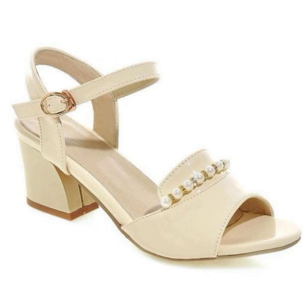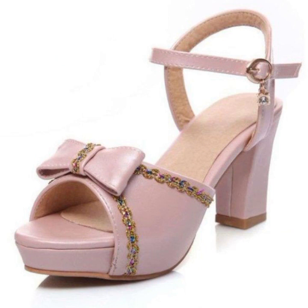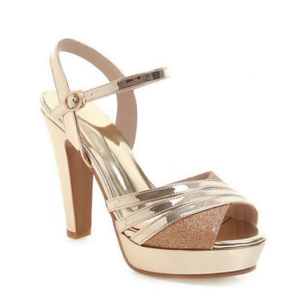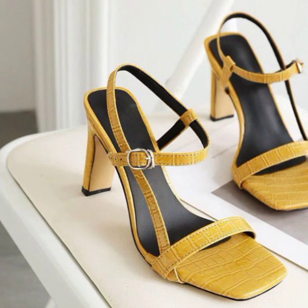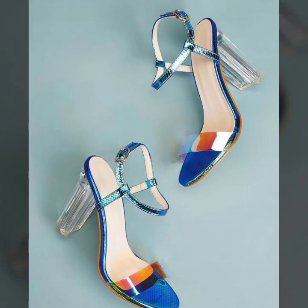Easy walk shoe designs for stylish ladies — beautiful and trendy. If you want to buy these very beautiful slippers and sandals, I will tell you: you can buy them online from these websites easily at a very reasonable price.